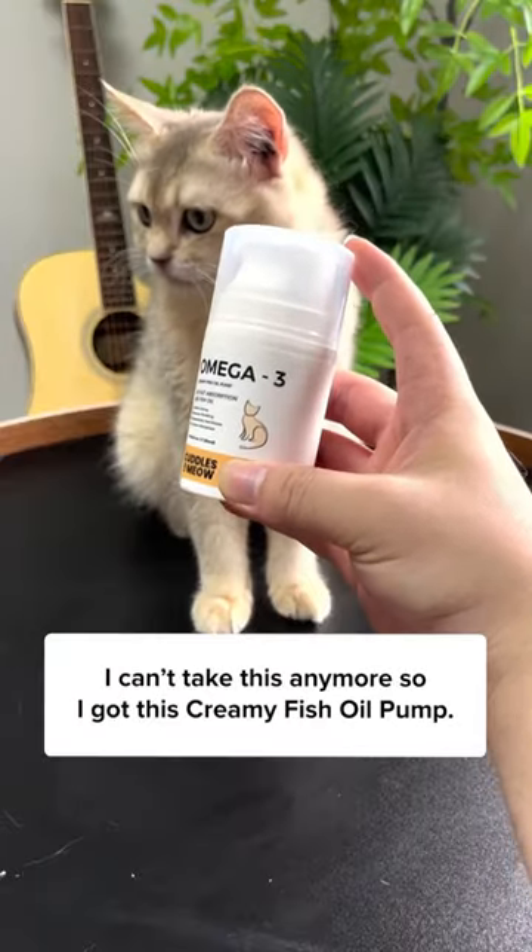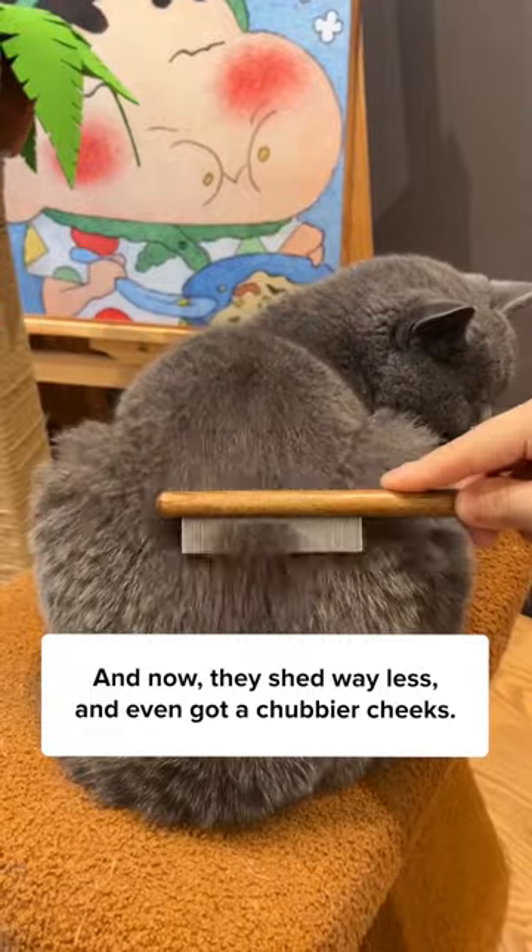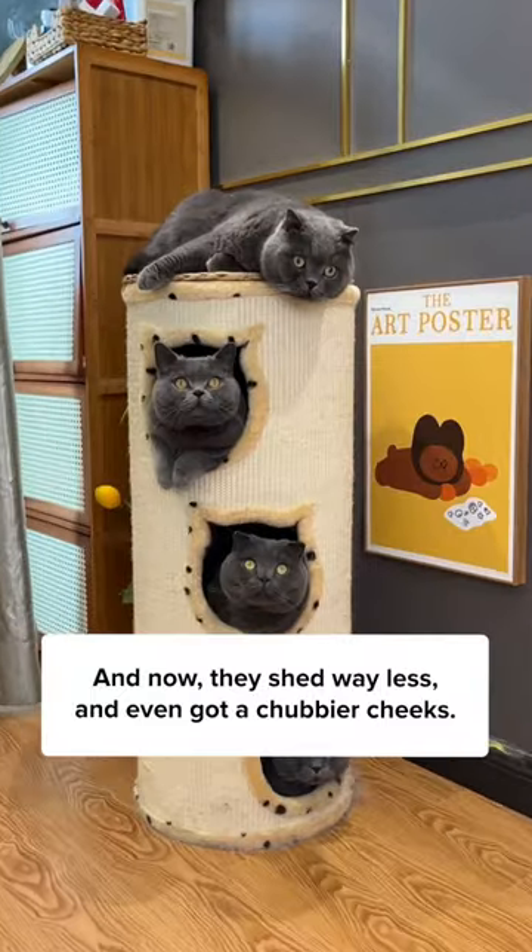I couldn't take this anymore, so I got this creamy fish oil pump. And now, they shed way less and even got chubbier cheeks.